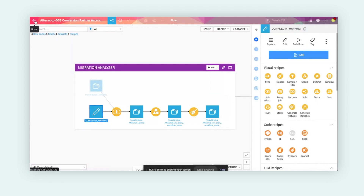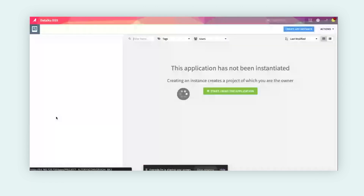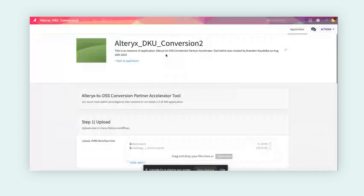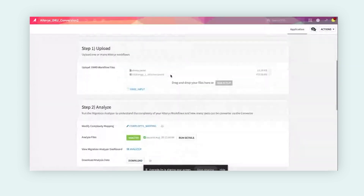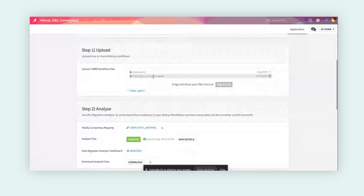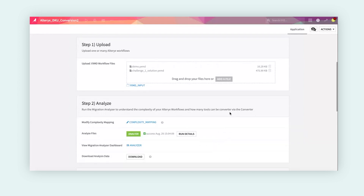Looking throughout the flow, we can see we joined this data together and created a few recipes to begin the mapping process. If we go back to our home, we can actually open this up as an analytical app. Going to our applications section, we can see it has a nice clean interface that allows us to interact with it with just a couple of different inputs, giving us an understanding and analysis of the complexity of a workflow and how difficult it will be to migrate it into Dataiku.